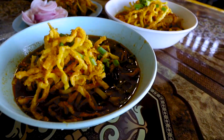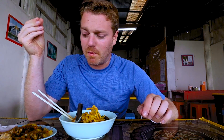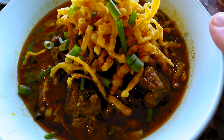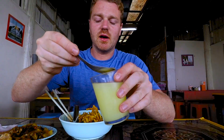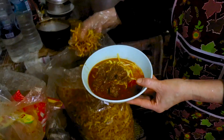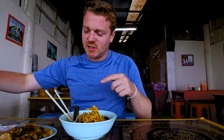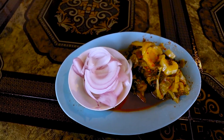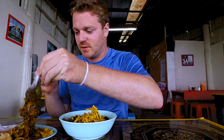Wow. It's a very very smoky sauce. I don't know where it gets it from, but that might even be better than the chicken Khao Soi. I'll decide that when I finish the bowl. First, the condiments — a touch of lemon juice just to break through the richness, especially the smokiness.